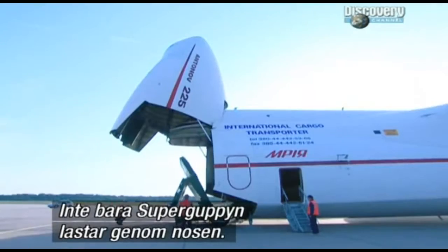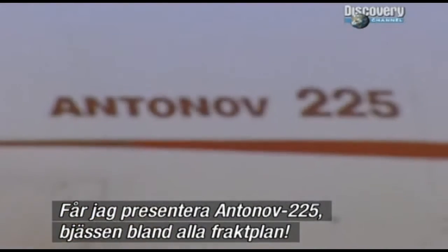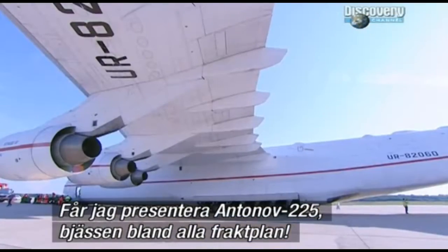The Super Guppy wasn't the only aircraft to load up through its nose. Enter the Antonov 225, the colossus of cargo planes.